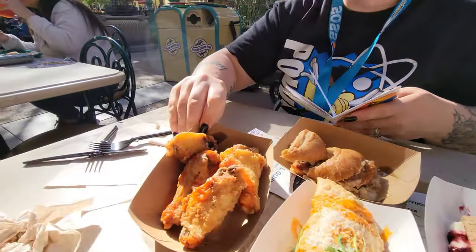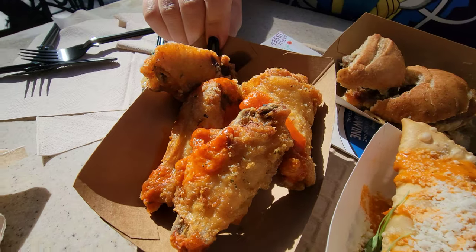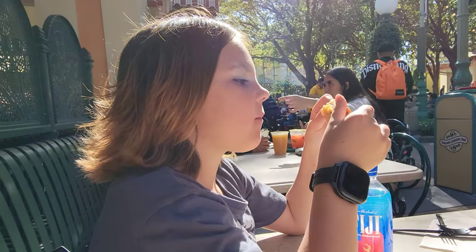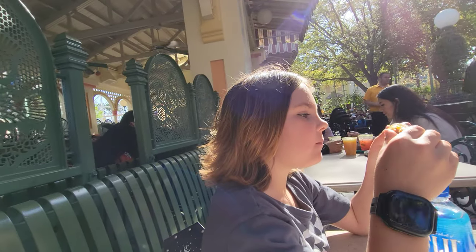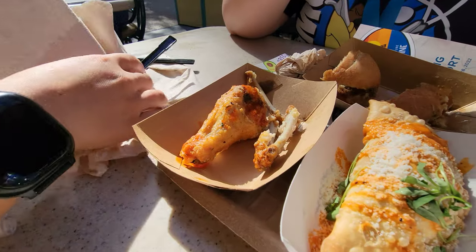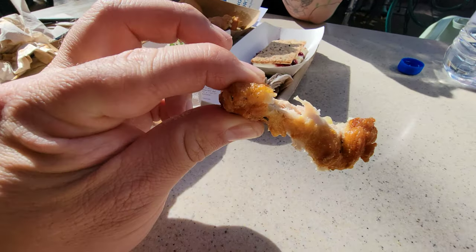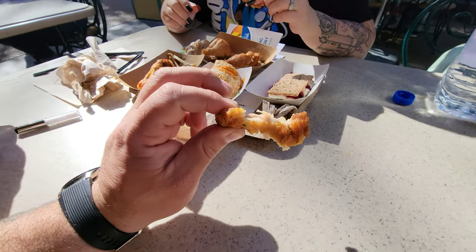Now we're going to do the wings. They're called ranch wings with hot sauce drizzle. They put this as kid-friendly — kid-friendly with some French Red Hot! I was going to just have Holly do the review on these wings, but they are so good. They're moist. They're like the perfect wing. I'm not a big wing person, but these were really good.